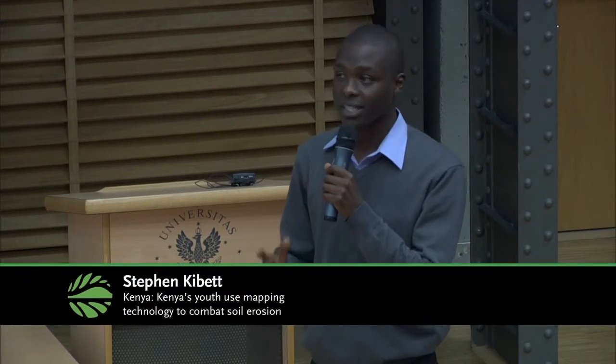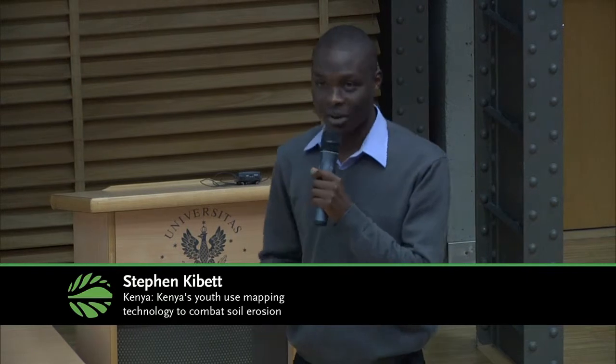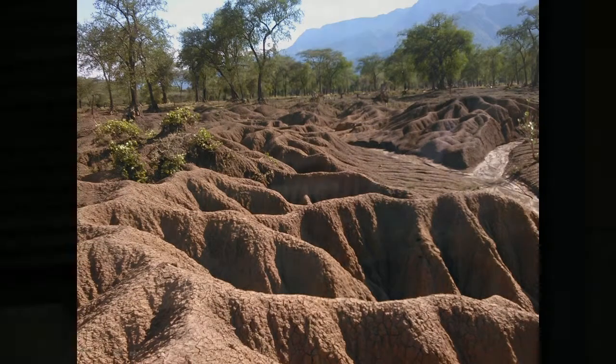If you look at that landscape, it's green, very fertile, and it's flat. Now, what do you see on the second slide? Deep valleys, soil which has been eroded, and productivity has been reduced. That is the problem we have in Keriofale and Baringo in Rift Valley province.